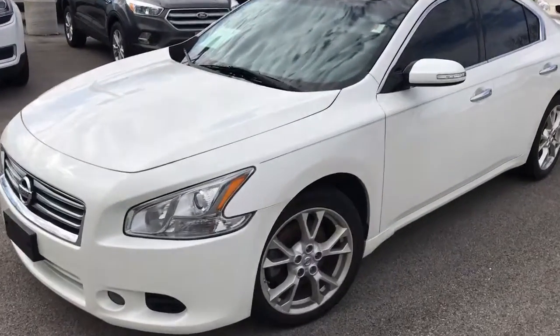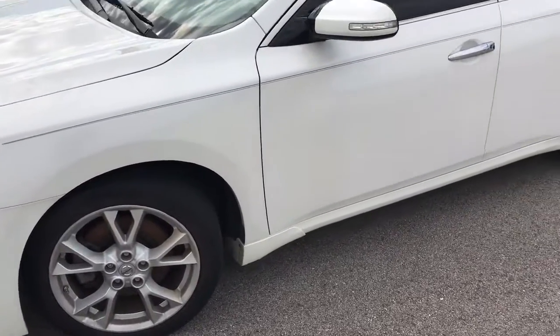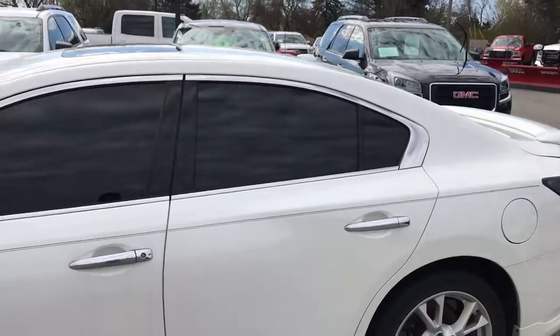So as we take a look at it here, it is in the pearl white paint. These have the 19-inch aluminum wheels. This one does have push-button entry and push-button start. You can see full tinted windows all the way around.